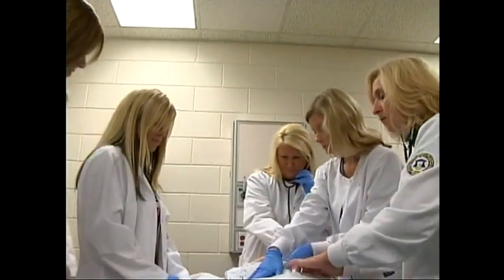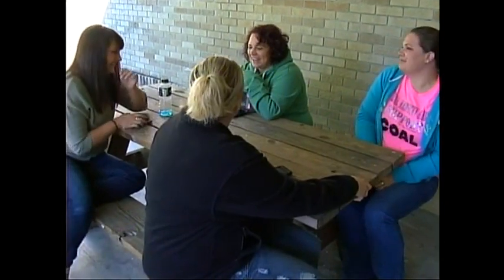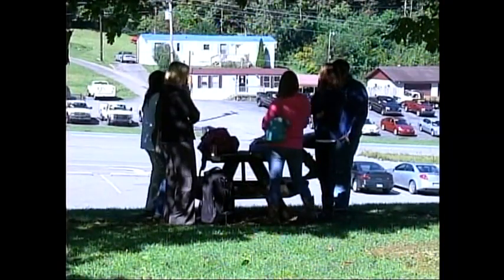Founded in 1961 as the Pineville School for Practical Nurses, the Pineville Campus joined the Southeast family in 2002. It is home to specialized programs in the health sciences, including practical nursing, radiology technology, surgical technology, and respiratory technology. The campus is fully equipped with a variety of innovative technology in order to produce the most qualified graduates.